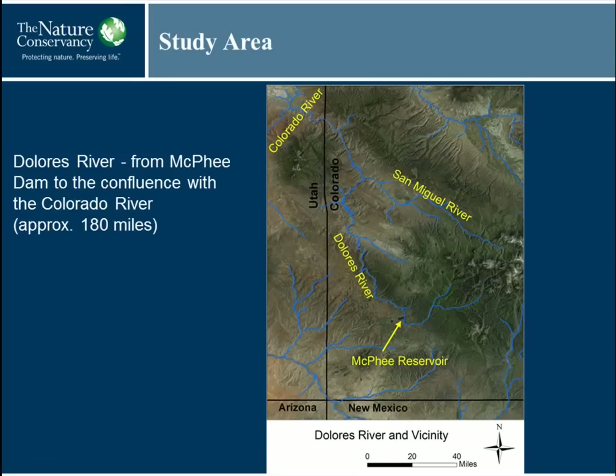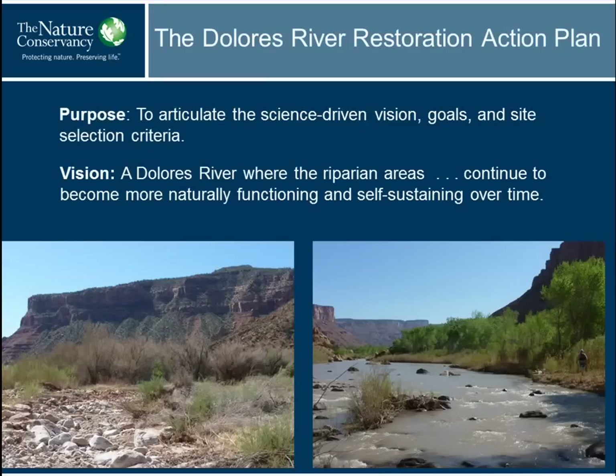Here's the study site. McPhee Reservoir is down here, the Dolores River runs into McPhee and then north past the San Miguel, Telluride up here, and then across the Colorado-Utah state line to the confluence with the Colorado River at Cisco, just a bit above Moab. It's about 180 miles of river along that length. We did this work with the restoration partnership in mind — a broad coalition of agencies and individuals working on restoring riparian areas along this 180 miles.